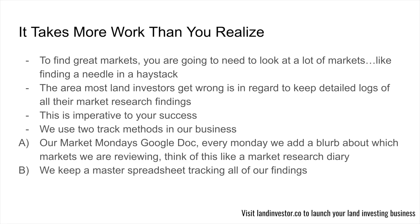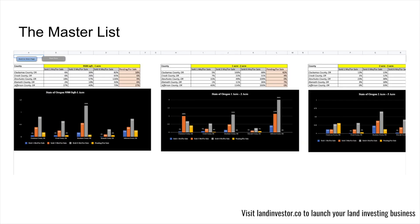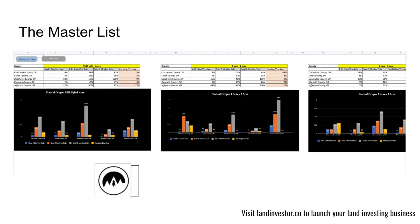In our business and our students' businesses, we use two different methods to track. The first is very simple — our Market Mondays Google doc. If you've been around this channel, you've heard me talk about this. Every Monday we add a blurb about which markets we are reviewing. Think about it like a market research diary: dear diary, I'm looking at Costilla County, Colorado, and this is what I found. The second method is much more detailed — a master spreadsheet tracking all of our findings, which I've quite literally never shown anyone before.